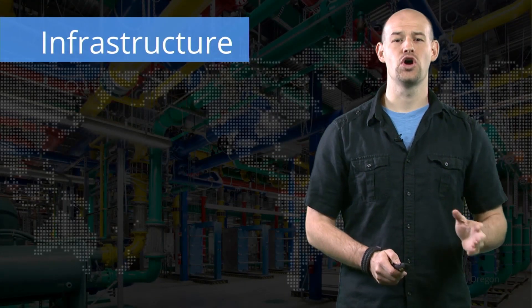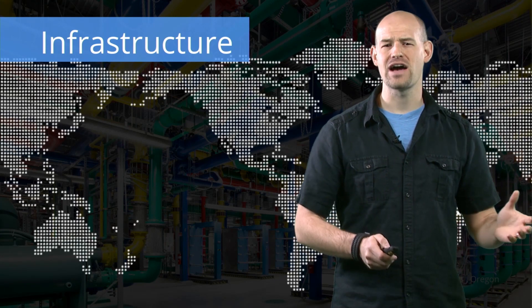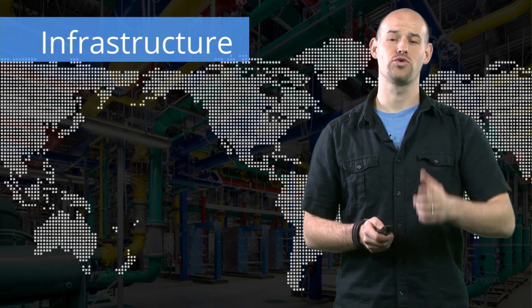Working at that scale is no easy task. We've had to build a global infrastructure to handle the load, everything from laying fiber across the Pacific Ocean to building data centers that blur the line between science, art, and utility to create something great.